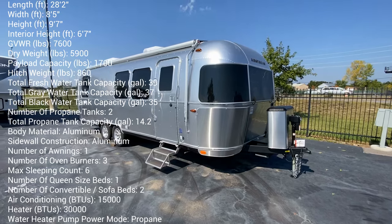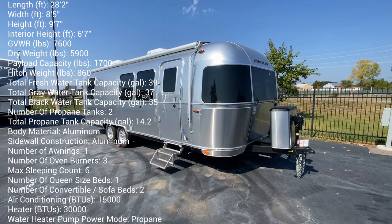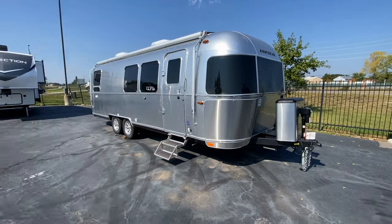Hey, it's Tom Gallagher, the videopreneur. Check it out — 2024 Airstream Flying Cloud 28RB.